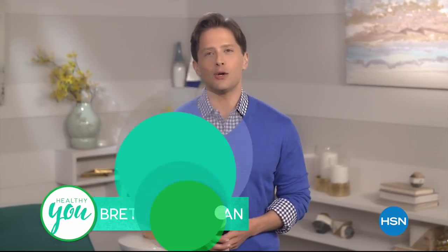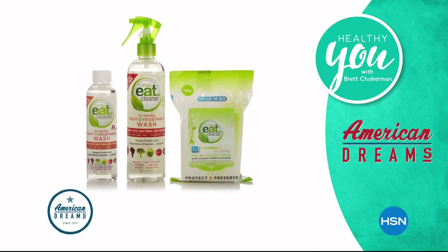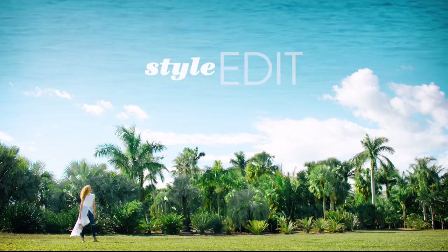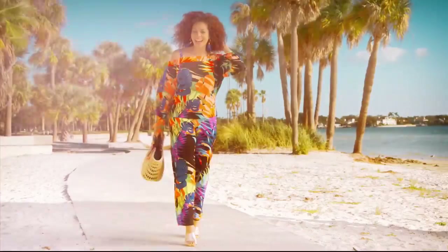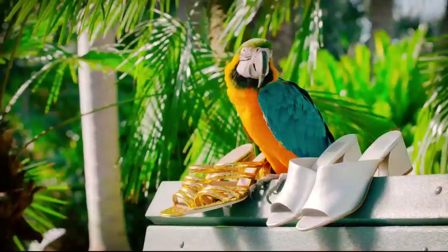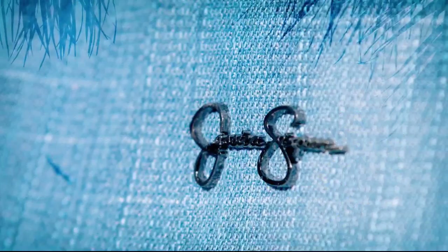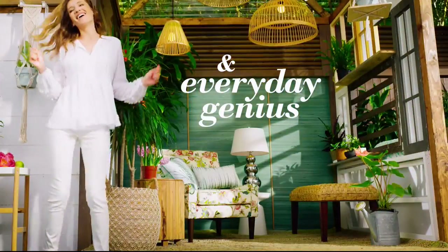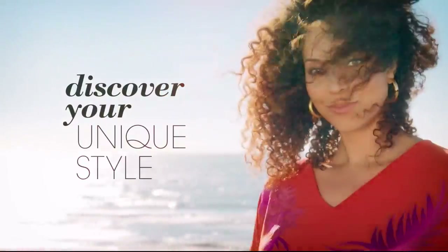Join Brett Chackerman for Healthy You tonight at 7 p.m. — take charge of your health and wellness. Trusted experts provide products, solutions, and tips to enhance every part of your life, tonight at 7 p.m.